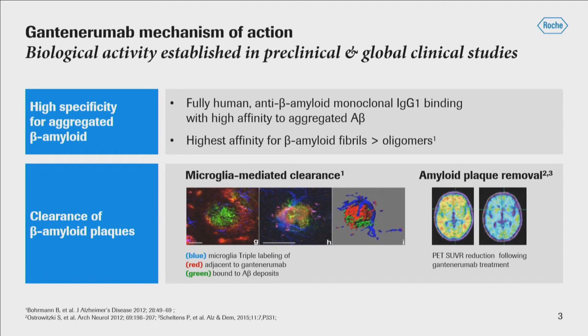Gantanerumab is a fully human monoclonal antibody that activates microglia to effectively engulf amyloid plaque and remove it. The first biological evidence has been demonstrated both preclinically and in ex-vivo studies, as seen in the triple-labeled preclinical study. It's also been demonstrated in clinical studies, where a moderate amount of amyloid plaque was seen to be removed on doses that we now know are sub-therapeutic, and this could be done in a time span as little as six months.